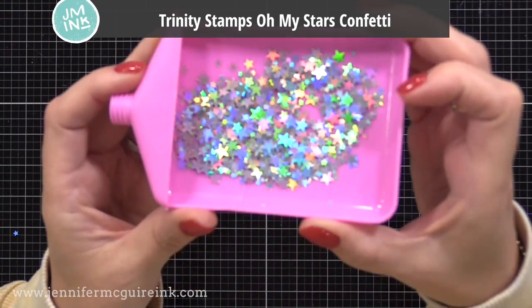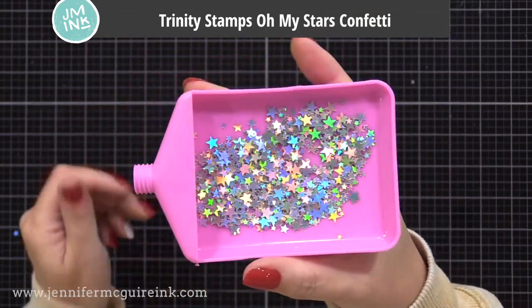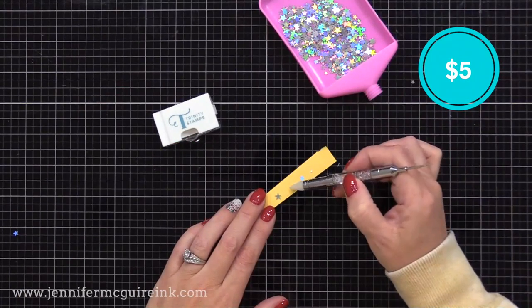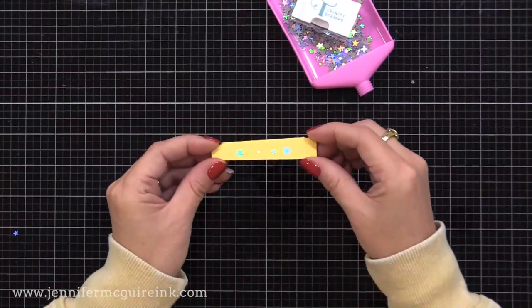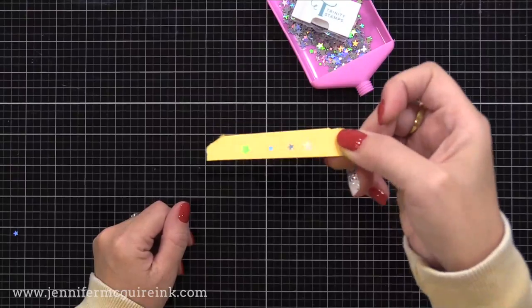Another embellishment I use often is the Trinity Stamps Oh My Stars Confetti — holographic star confetti in different sizes. It's flat so it doesn't add much bulk, but adds a ton of sparkle. I keep reaching for it in videos because of the sparkle it adds.